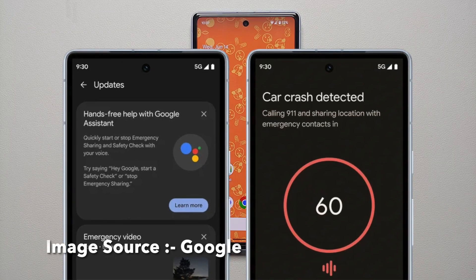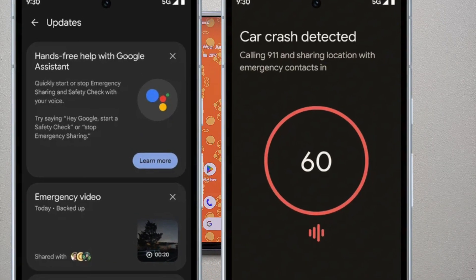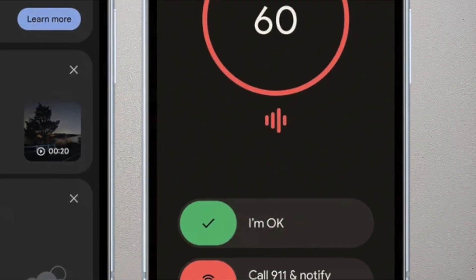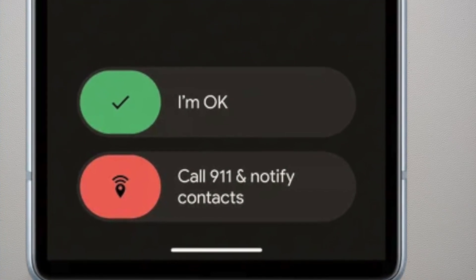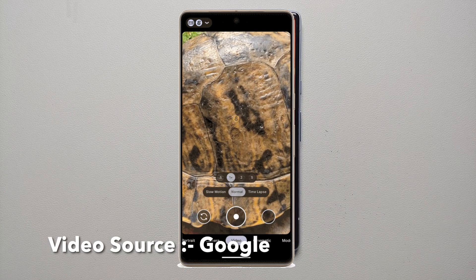Staying with safety features, car crash detection also got something new. Previously, if your phone detected a crash it would call emergency services. Now, in addition to calling emergency services, it will also inform your emergency contacts about the car crash — again something that's going to be super helpful.